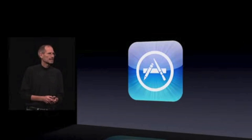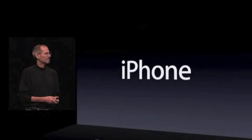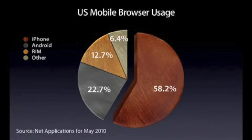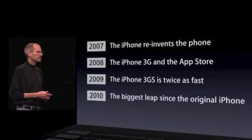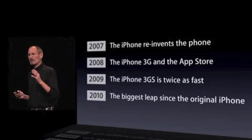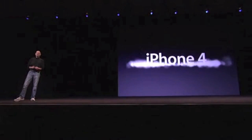A billion dollars. I'd like to talk about the iPhone. iPhone number two with 28%. The iPhone has 58.2% of the entire mobile browser usage in the country. For 2010, we're going to take the biggest leap since the original iPhone. We're introducing iPhone 4.